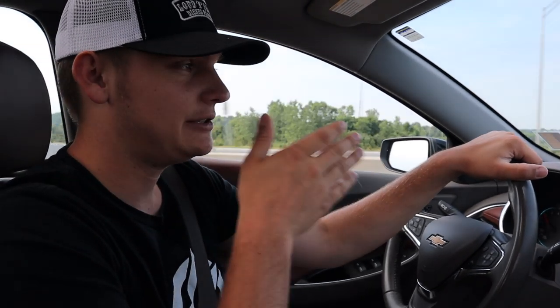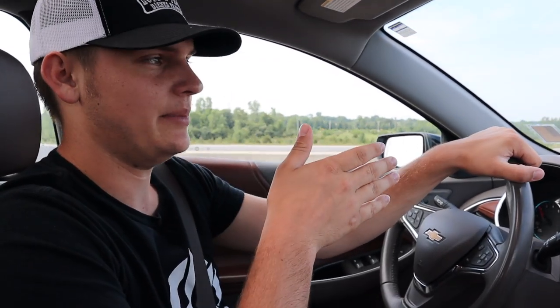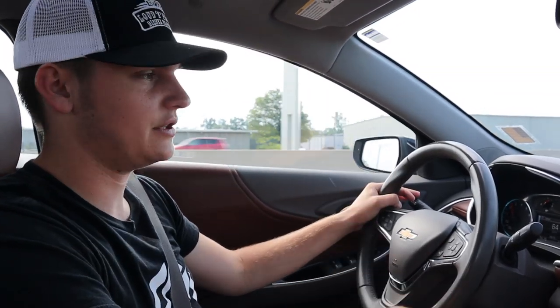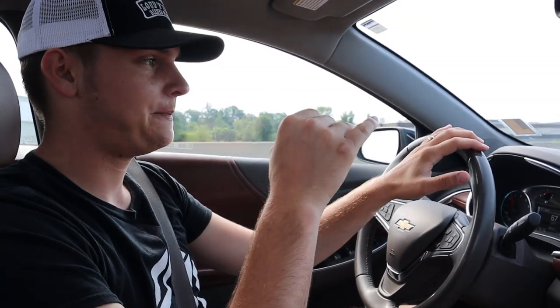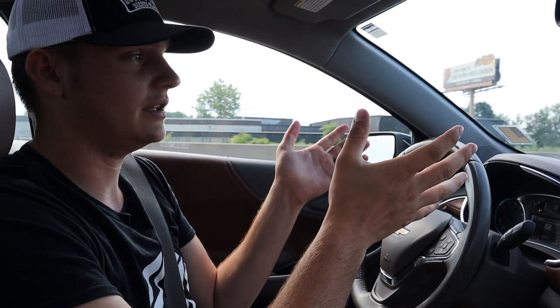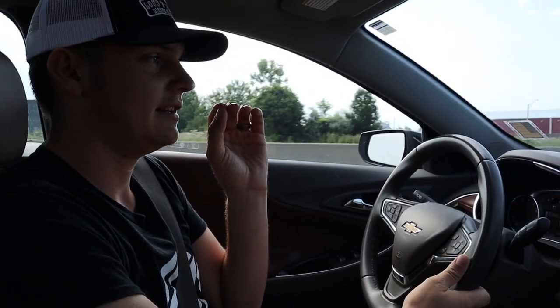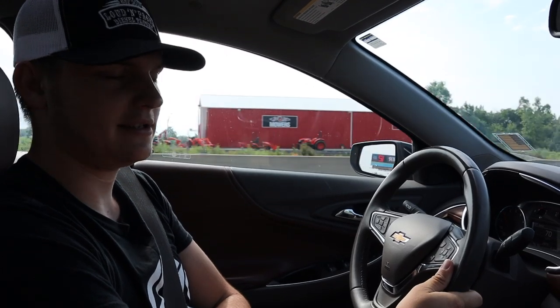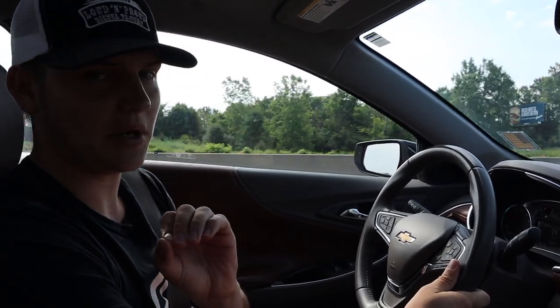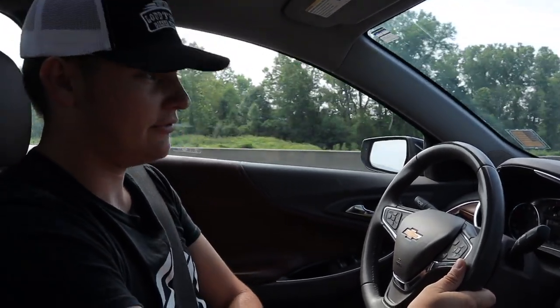We're gonna go look at a truck right now — it's a 2008 6.7 third gen. This one's only got 90,000 original miles on it, so I'm actually freaking stoked to see this truck. A subscriber sent it to me and it looks really clean. We're gonna see it in person in about ten minutes and hopefully it's just as clean in person as it is in pictures — because if it is, we might be buying a third gen today.